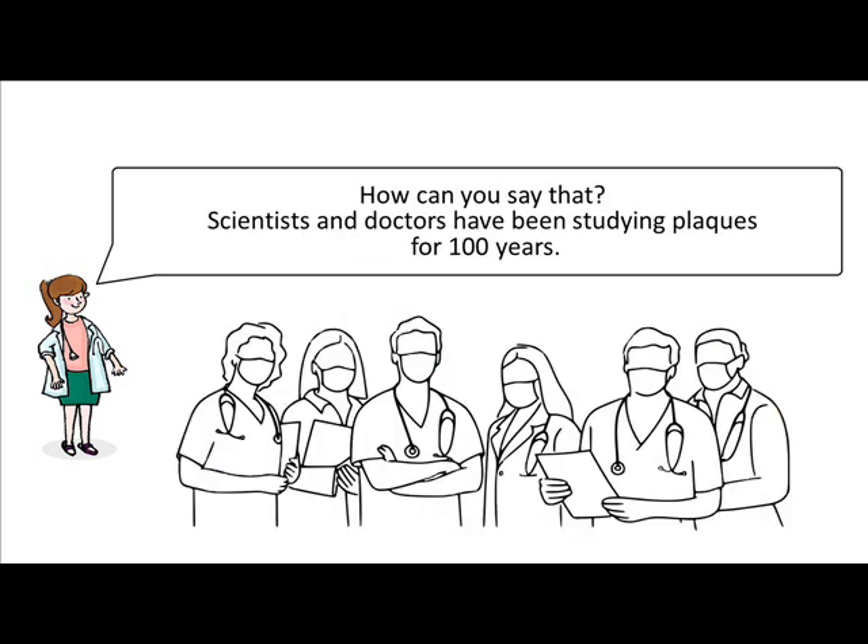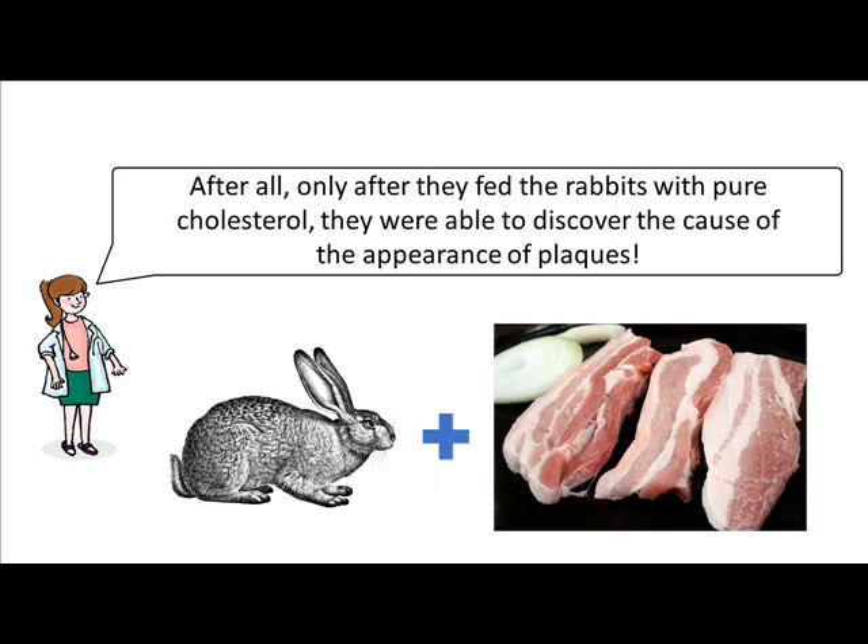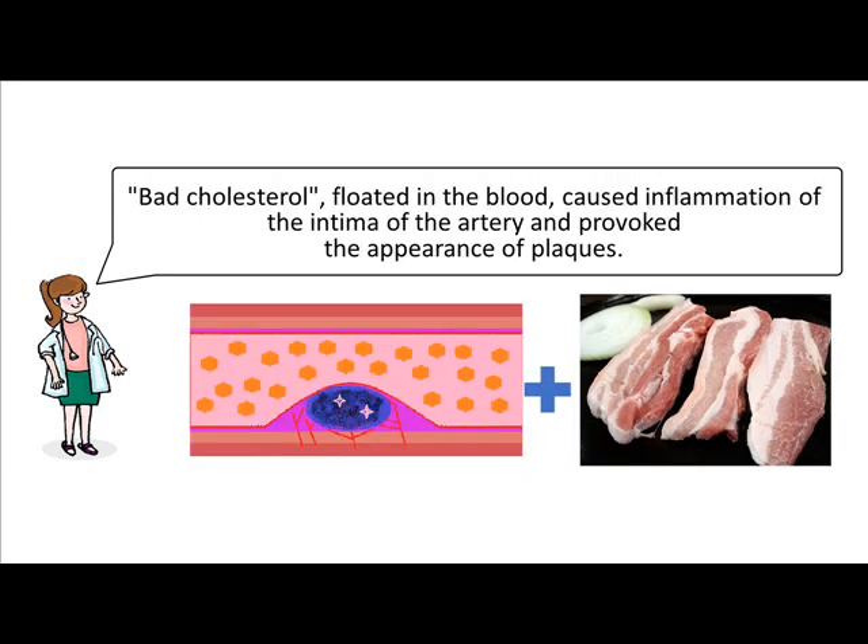Scientists and doctors have been studying plaques for 100 years. For this, animals and birds are used. After all, only after they fed the rabbits with pure cholesterol, they were able to discover the cause of the appearance of plaques. Bad cholesterol, floating in the blood, caused inflammation at the intima of the artery and provoked the appearance of plaques.